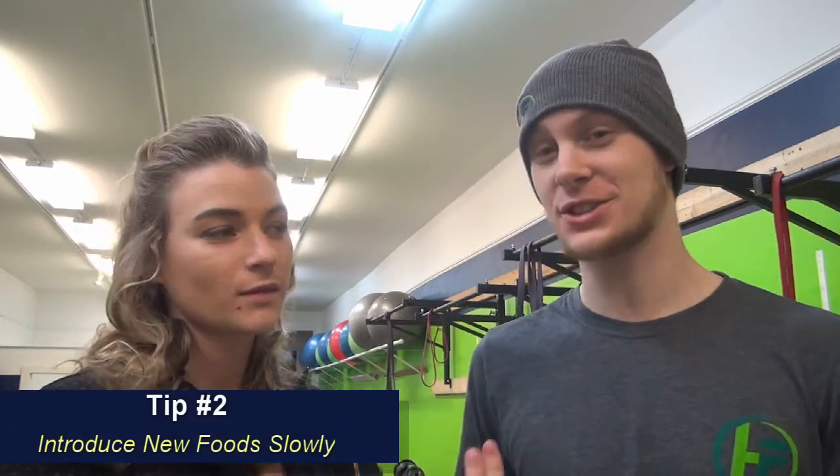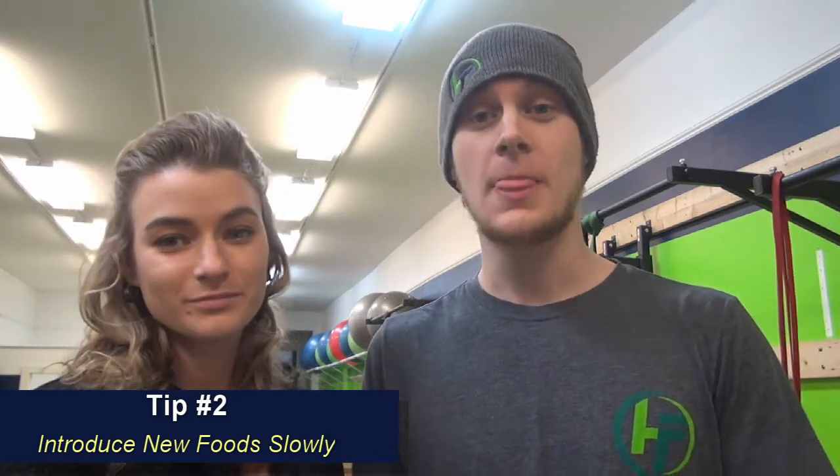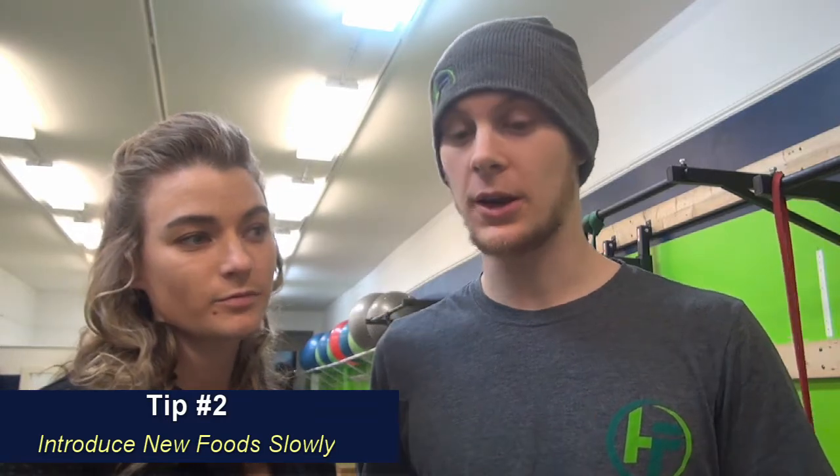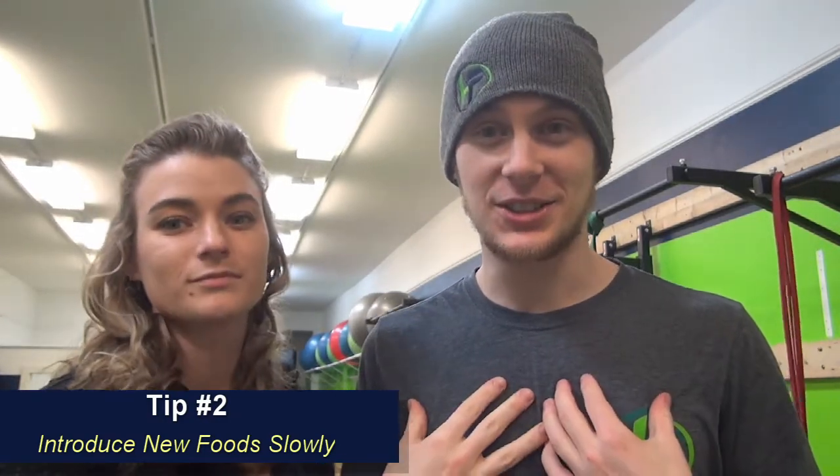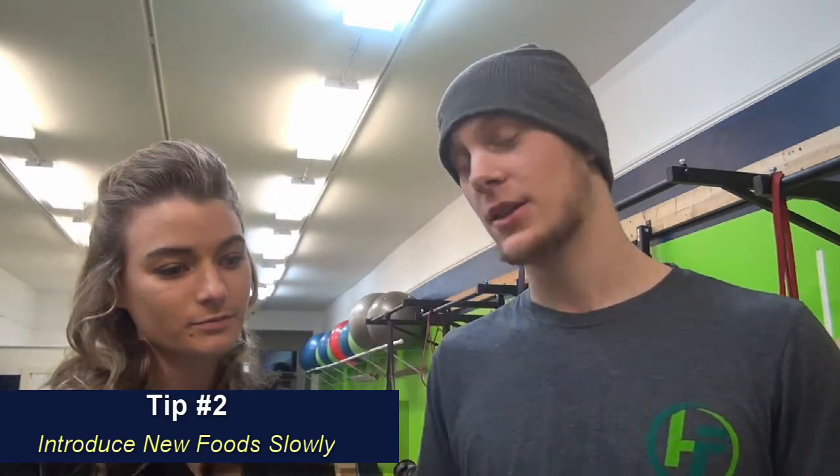Tip number two is introducing new foods slowly. Melissa actually works with kids on a daily basis. Some of them do have issues eating new foods and they've got to go to sometimes drastic measures to do that. One thing I've learned from talking with her is that as long as you introduce them slowly, kids are kind of like adults — we're resistant to change, and so are they. But if you can frame it in a good way, they'll be much more apt to adopt these newer foods.